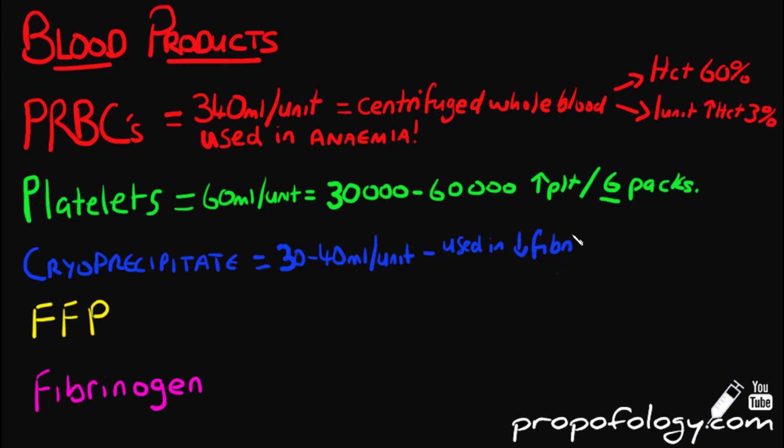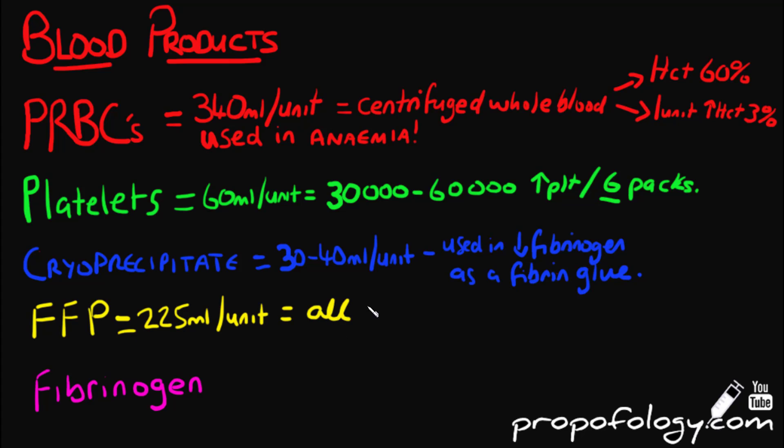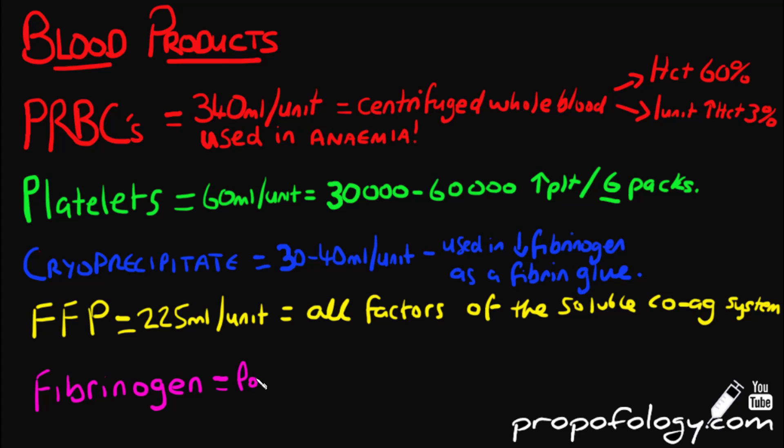Cryoprecipitate is used in situations where there is low fibrinogen, von Willebrand's disease, and in situations calling for a fibrin glue such as active bleeding. FFP has a larger volume than cryoprecipitate of about 225 mils per unit. It contains all factors of the soluble coagulation system and is therefore indicated when a patient has multiple factor deficiencies and is bleeding.